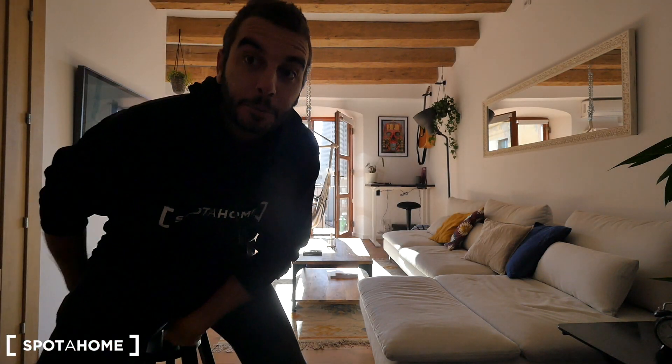Hey guys, what's up! This is Xavi from Spot a Home Barcelona. Today we are in street Nou de la Rambla in the neighborhood of El Raval, really really centric. That's the music playing here and we are in this apartment — really cute, really nice decoration. The whole apartment has been restored.